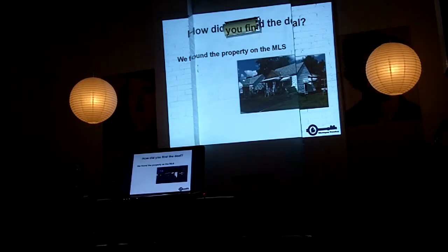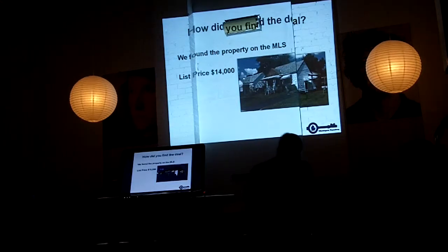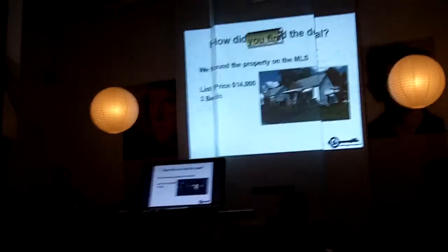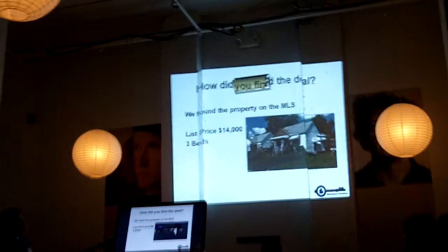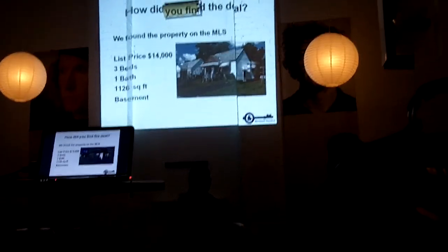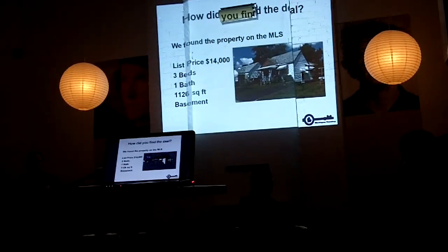It's kind of tough to see the picture there, but the property was listed for $14,000. Yes, $14,000 — three bedrooms, one bath, about 1,100 square feet with a basement. This is the exact kind of property that we're looking for.